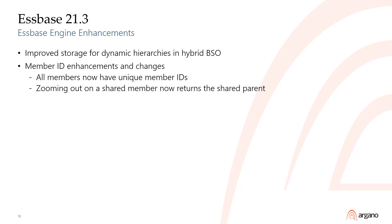In version 21.3, Oracle made performance improvements to the hybrid BSO engine. Additionally, they changed the way members are stored in the outline. Prior to version 21.3, shared members and their related stored members had the same member ID. Now, all members have unique member IDs, so when you zoom in or out on a shared member hierarchy, the navigation will remain within that hierarchy instead of reverting to the parent of the stored prototype member.